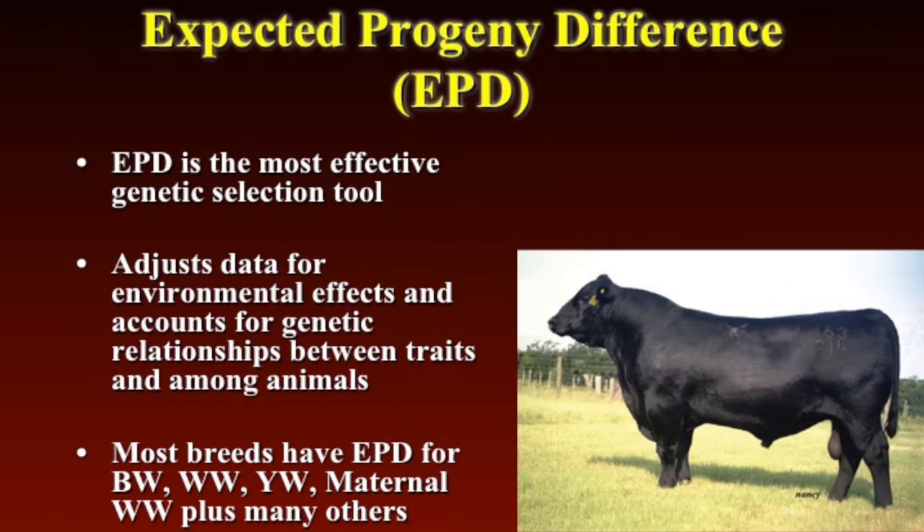It adjusts the data for environmental effects. And so we can select from bulls that may have been raised in different locations in the United States. It also accounts for genetic relationships between the traits and among the animals as well. So we know that there are relationships between weaning weight, yearling weight, and birth weight, and it's accounting for those as well.